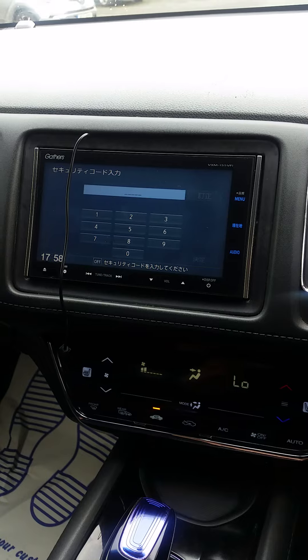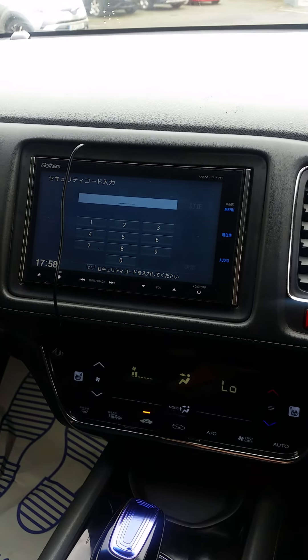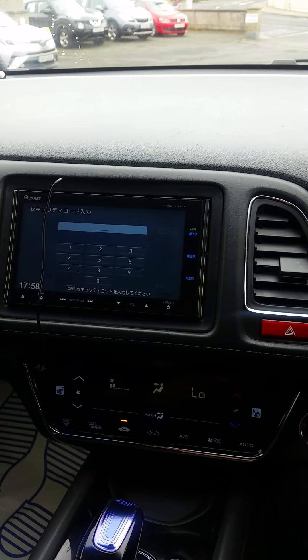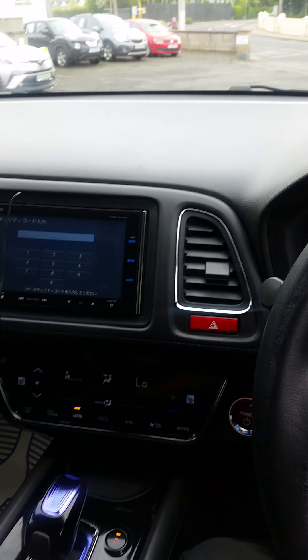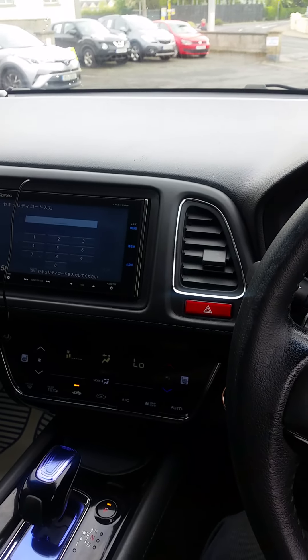You can see here in front of us there is a stereo in this — this is the Japanese stereo. This is actually going to be swapped out for an Android unit. We actually have it here, we just haven't had a chance to fit it yet, but that will be getting done before it leaves.